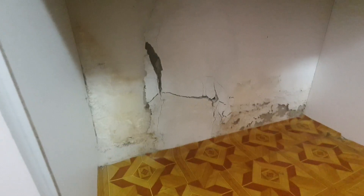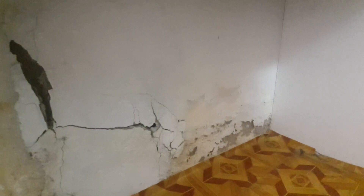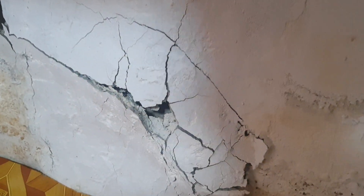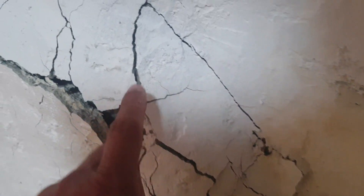There is damp there, but this is definitely from the bathroom, which is the owner's responsibility. And here is the bulging which I told you about — you can see all the way underneath here. That's definitely coming from the outside.